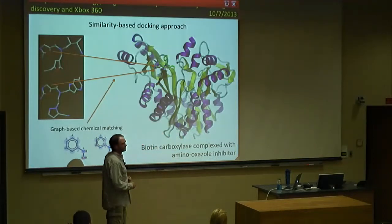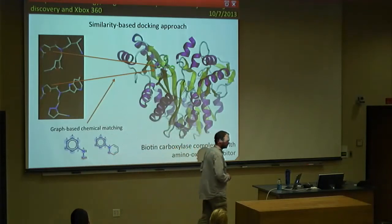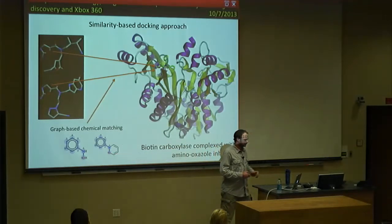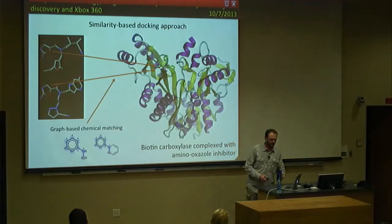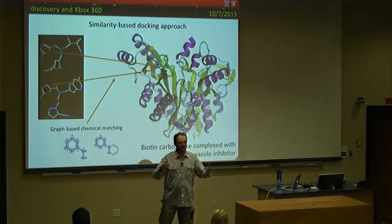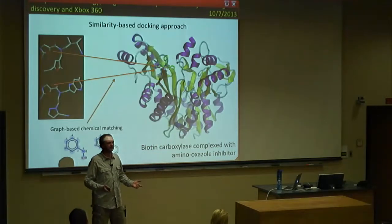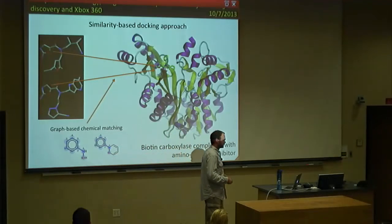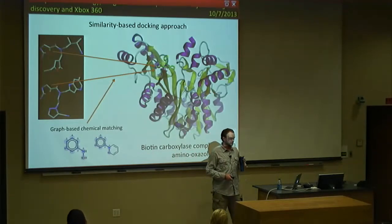This similarity-based docking approach is straightforward and applicable to this project and any other system. Since we were developing this, I thought that instead of building an algorithm that works only for one protein, we should build something more general that can be used for any other drug discovery project. That's why we tried to do this in a more general way so the algorithm could be reused.